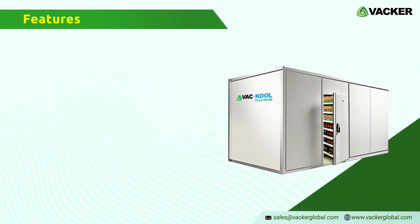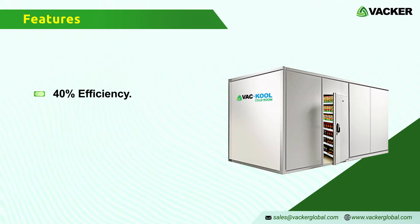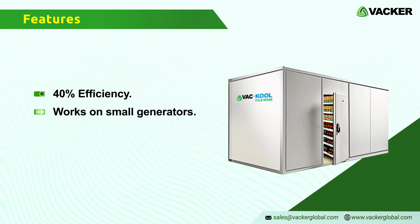The electricity consumption of these units is up to 40% lower than conventional cold rooms. Hence, you can operate them with normal household single-phase electricity or even with small portable generators.